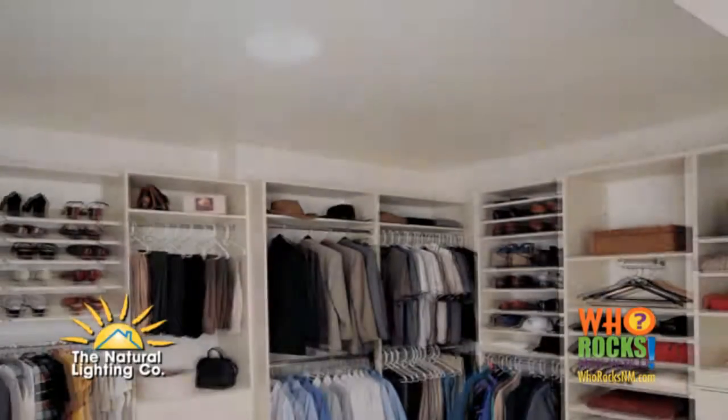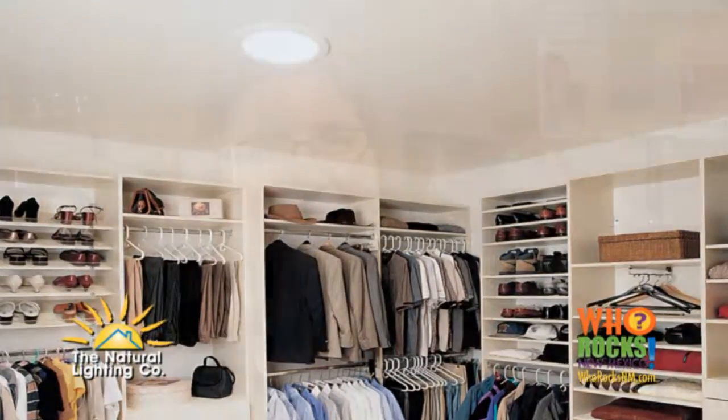Dark spaces will be so bright, you'll think that you've left the light on. Solatube is perfect for existing homes, including those built several years ago, like the Mossman homes on Albuquerque's east side.